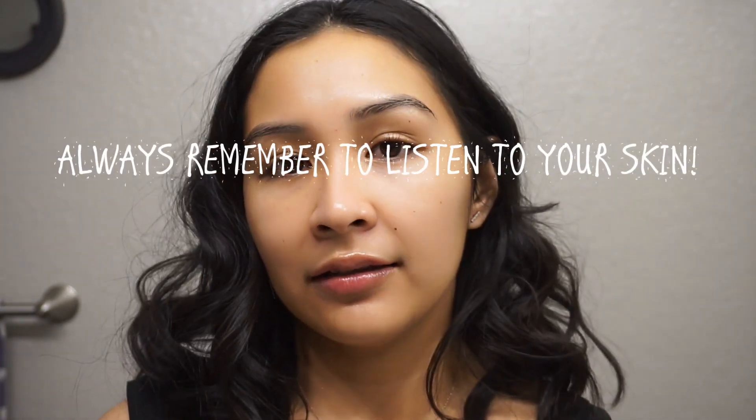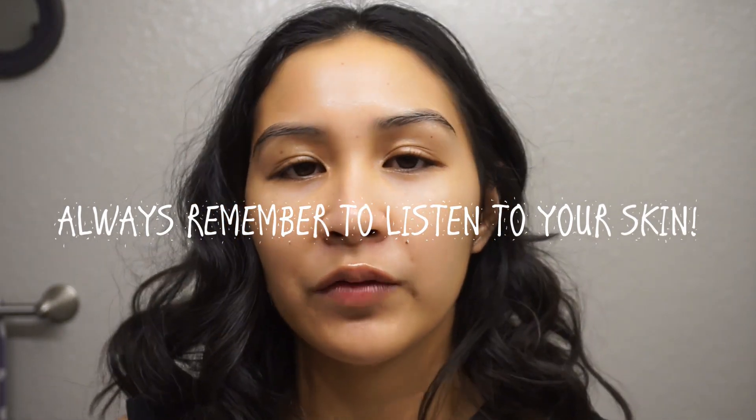I wanted to give you a super zoomed-in close-up of my skin so you can see what it looks like after skincare — it looks really glowy, mainly because of the oil. Overnight, it helps give my skin suppleness when I wake up in the morning. I don't have perfect skin — I still have some blemishes and texture — but it's a lot better than it used to be and that's all I could ask for. That's it for my skincare routine — I know it's extensive but it works for me. You have to learn to listen to your skin and adjust accordingly.